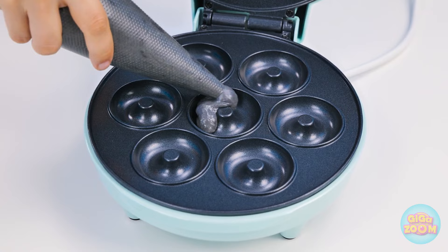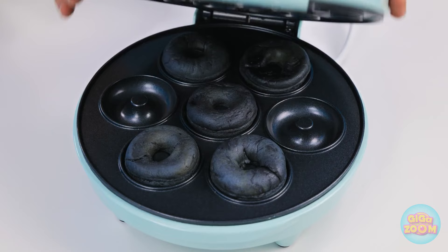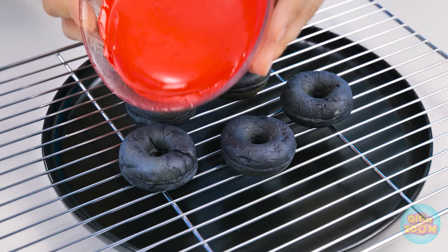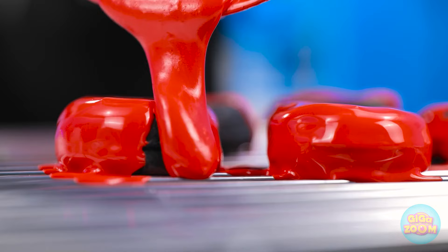Nothing more disgusting than a pink donut. Now bring on the heat. All done? They sure look that way. But they could use something heart-pumping. Blood red icing, perhaps? Lots of it, too. My mouth's watering already. I'm so winning this round.